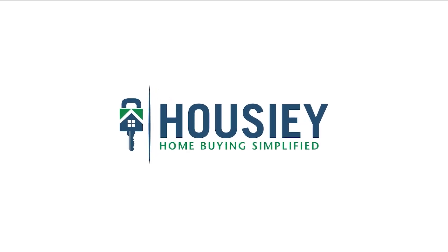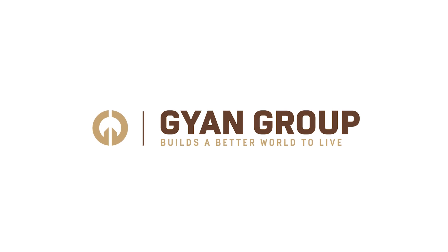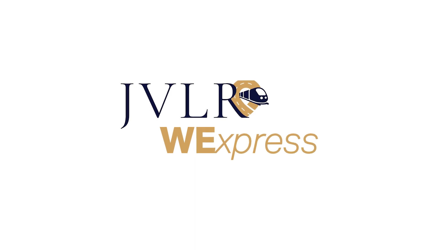Hello everyone and welcome to Howzee. Today we will be revealing the teaser of Gyan Group's newly launched project, Gyan JVLR V-Express, located off Western Express Highway in Jogeshwari East.